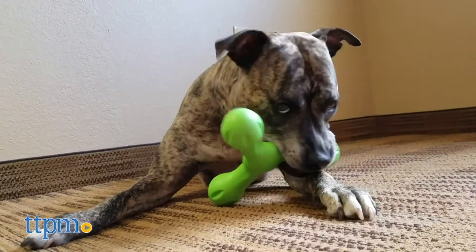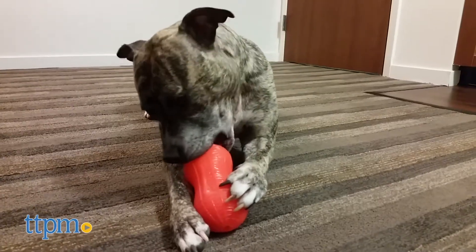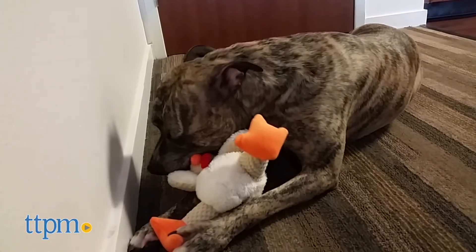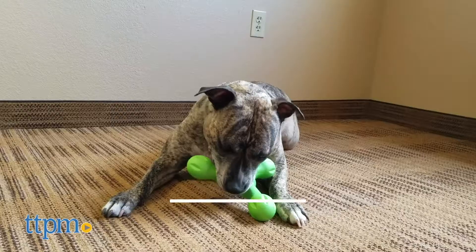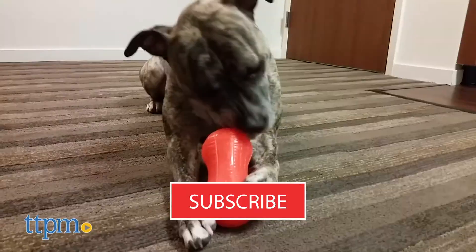I'm sure my fellow dog owners know the struggle of finding the cutest dog toy in the world, only to have your dog rip it into shreds instantly. So tell me, dog moms and dads, what is the longest-lasting chew toy that you've been able to find? Let me know what your dog is playing with in the comments below. And finally, before we get started, make sure to hit that subscribe button so you don't miss out on any more reviews.